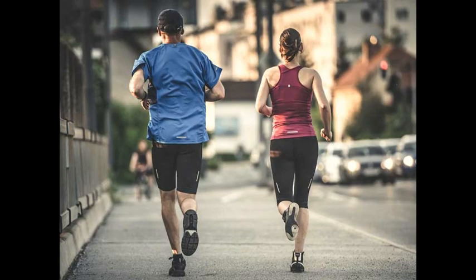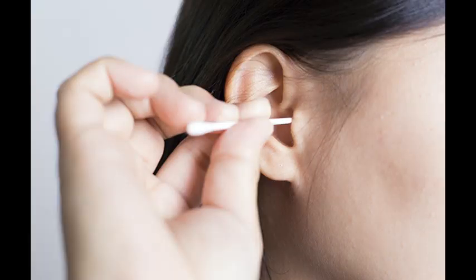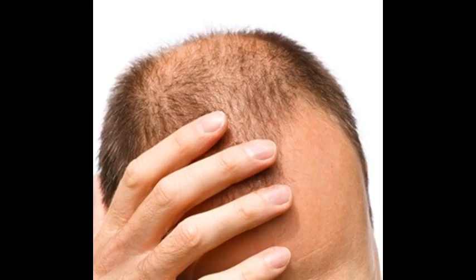The reduced blood supply to the ears results in a loss of elasticity and in turn causes the visible creasing. The findings were revealed by a team of Israeli researchers who recommended that doctors add Frank's sign to the list of key indicators that patients are susceptible to strokes.